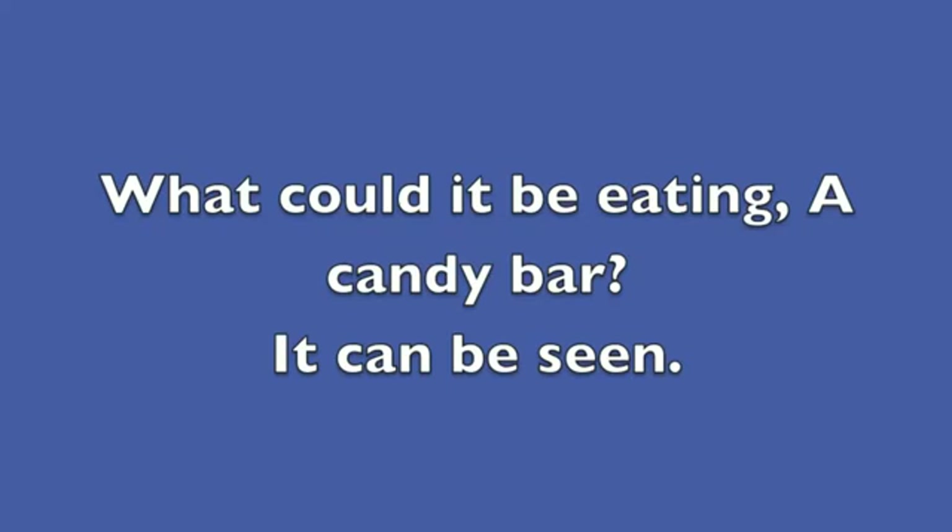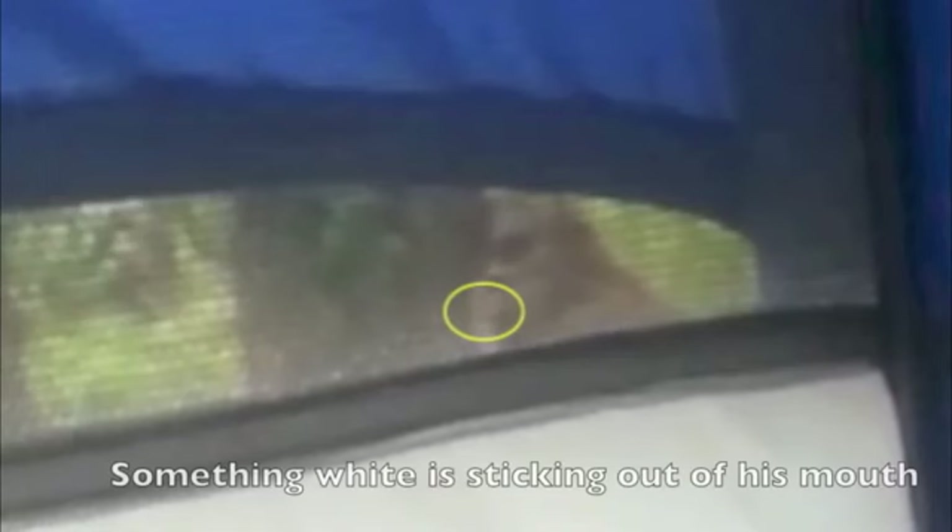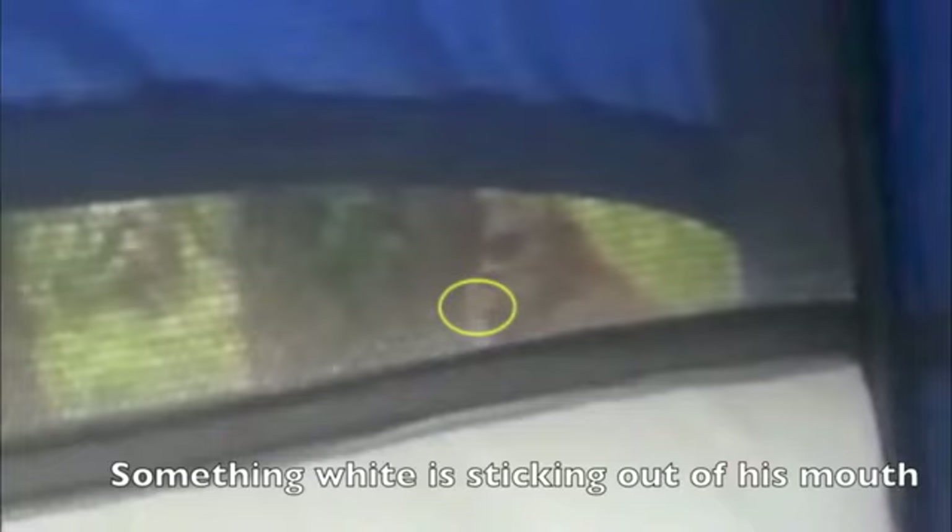What could it be eating? Maybe a candy bar. But it can clearly be seen — there are some white things coming out of the right side of its mouth. You can watch the mouth move. You may not be able to see this as well online, but you can actually see the muscles moving. It's like jammed in there.